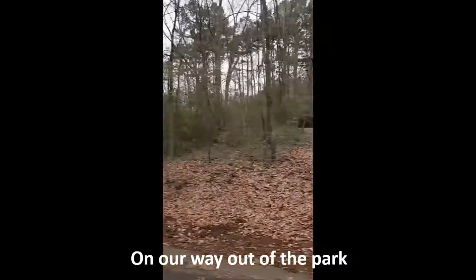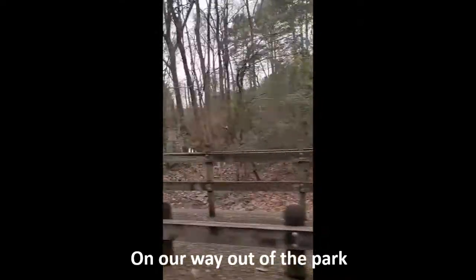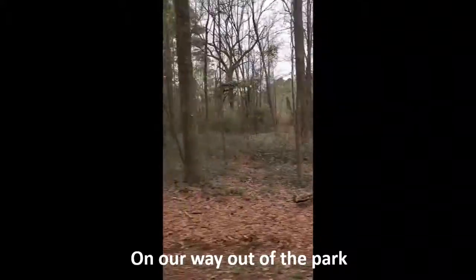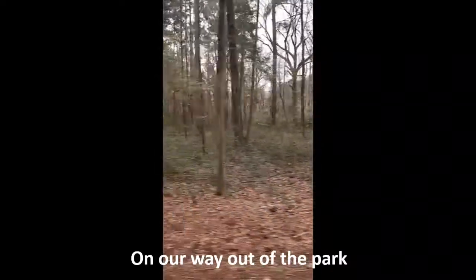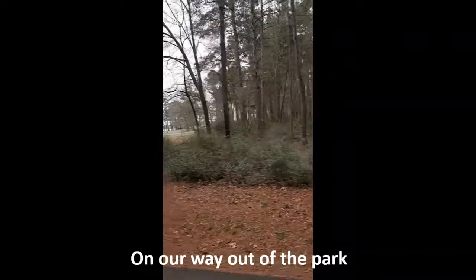Before we left Martin Creek Lake State Park we wanted to try the island trail, which is at the front of the park and would have allowed us to get closer to the nuclear power plant, but we just didn't have time to do it before the noon checkout. So instead we just took video on our way out.